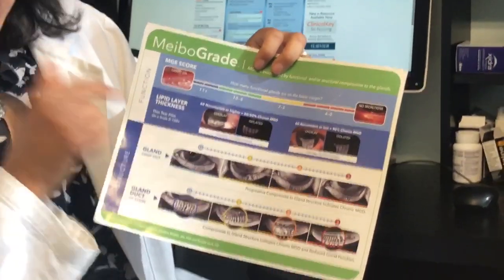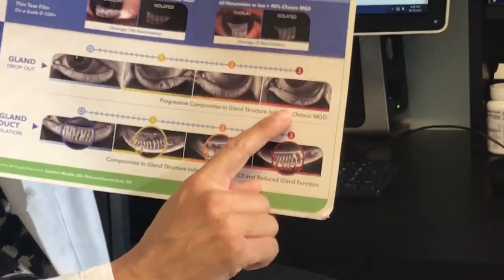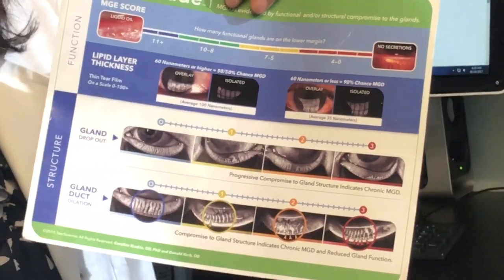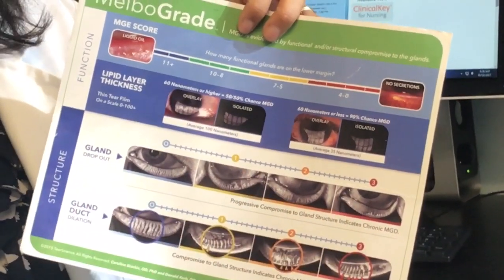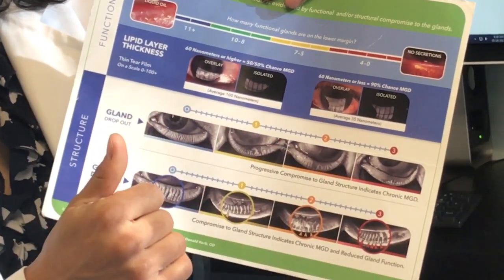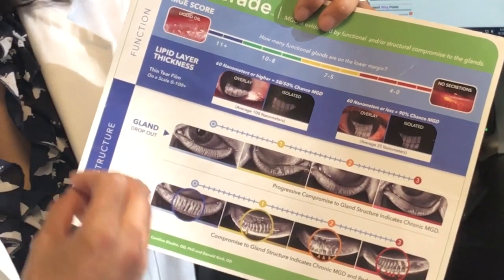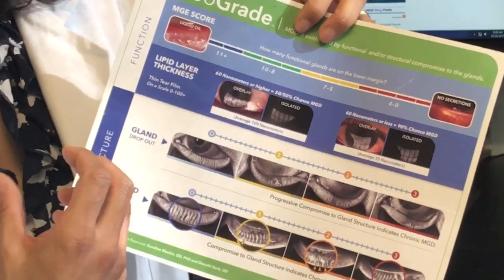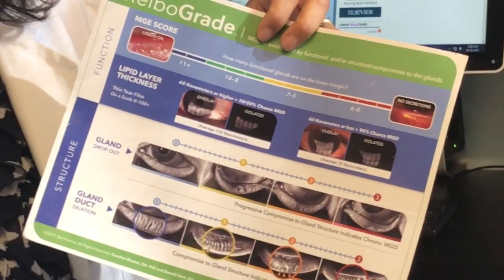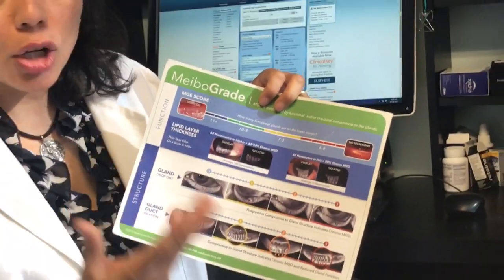Here is a stage zero — normal — and this is stage three, where you can see just a little bit of glands left. We know medications like Accutane, chemotherapy, and radiation can cause this, as can rosacea. My theory is that excessive computer use can cause this too, especially in children. Other things that can cause gland loss include rheumatoid arthritis, lupus, scleroderma, and other autoimmune diseases.